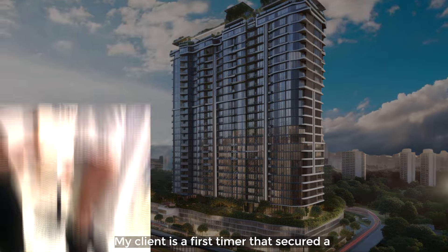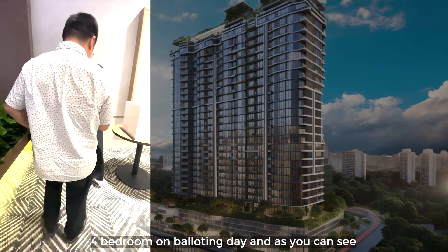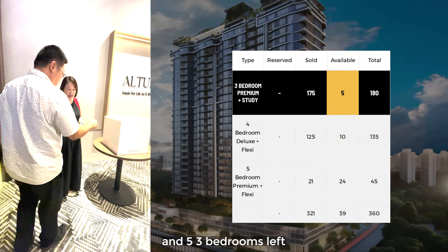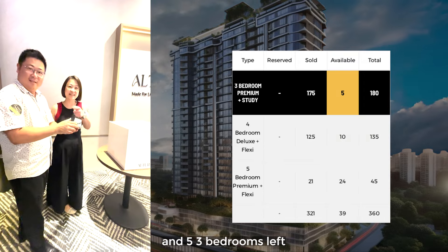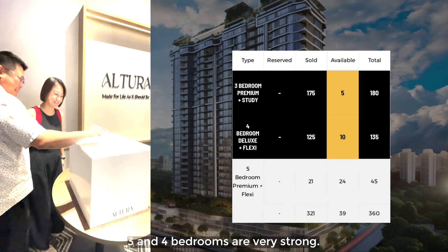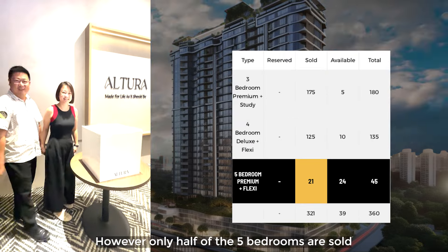Now let's look at Altura's sales. My client is the first timer that secured a 4-bedroom on the balloting day, and as you can see, there are only 10 units of 4-bedders left and 5 3-bedroom units left. This means that the demand for 3- and 4-bedrooms are very strong. However, only half the 5-bedrooms are sold.